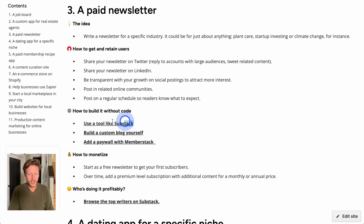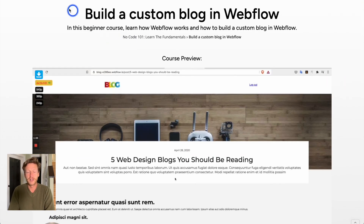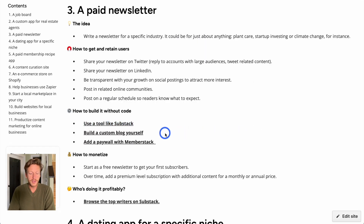To build it, you can use Substack or build a custom blog yourself — we have a tutorial on how to build a custom blog in Webflow. You can add a paywall with Memberstack, or use WordPress with plugins. Many people will choose either Webflow or Substack; Substack lets you create this without building it yourself. To get and retain users, share your newsletter on Twitter and LinkedIn, post on a regular schedule, and give some free content away on your blog so people subscribe for premium content.